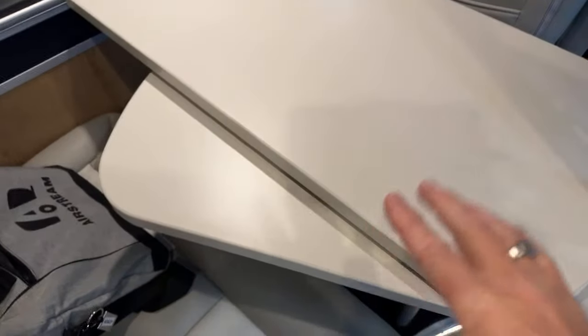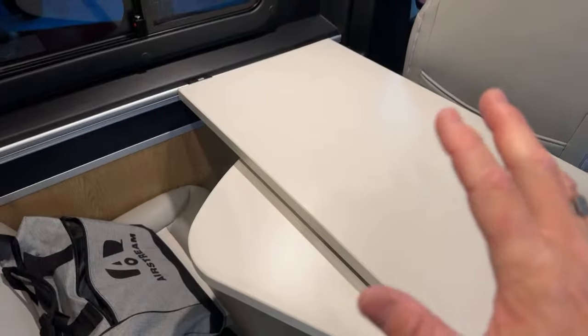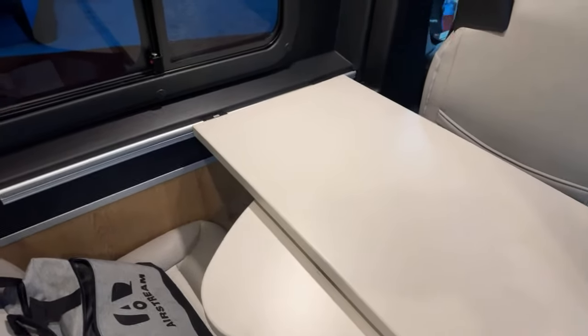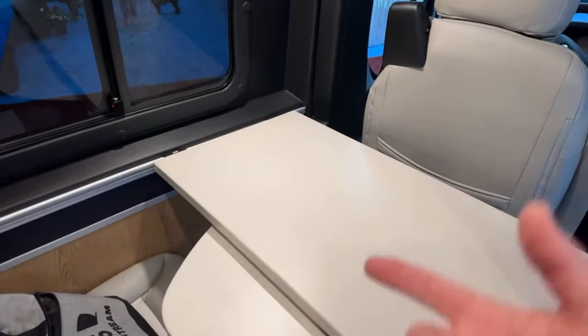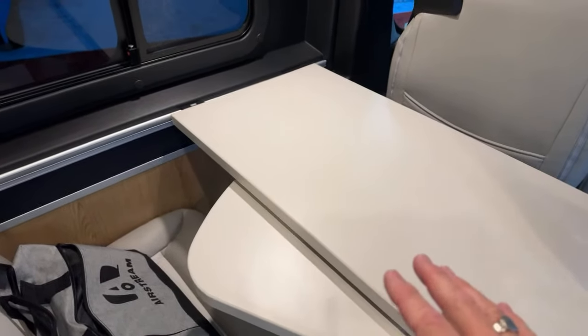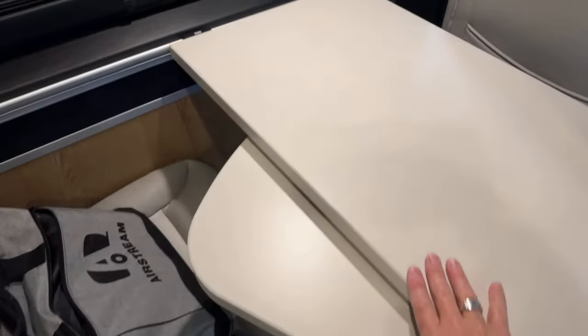This is what I loved about the Ridgeline when I first saw it — it's got a permanent table with an extension. I'm liking seeing more of these come back in vans. There was a big rush to the lagoon table because they were less expensive and took up less room. But I personally can't function without a table like this — now in my fifth year of full-time travel. It moves back and forth on a rail.